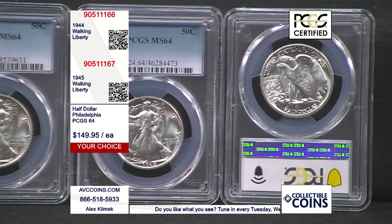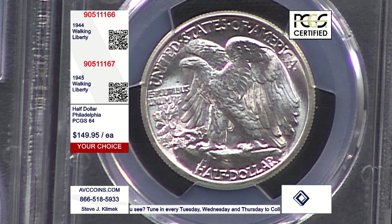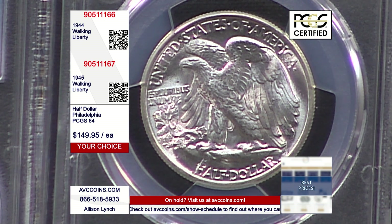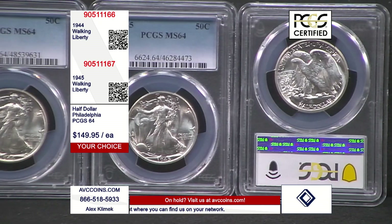The walking liberty half dollar ran from 1916 through 1947, and the Franklin half dollar came into play starting in 1948. The obverse is what we see in the Silver Eagle, but the reverse is gorgeous. When you get them in high-grade uncirculated condition, you can see the detail down to the granular — every feather is accounted for when you're looking at MS64 or higher.